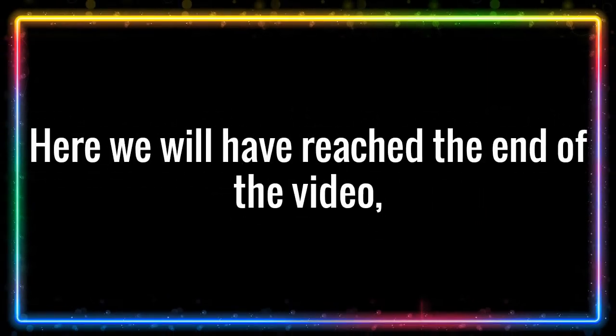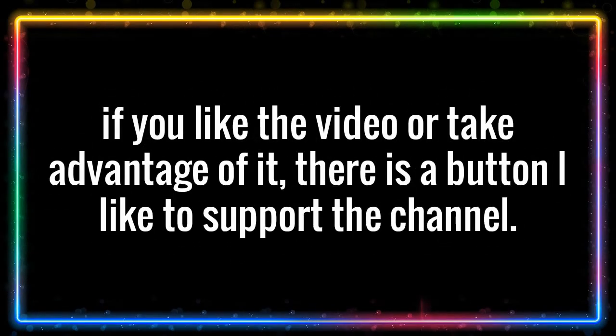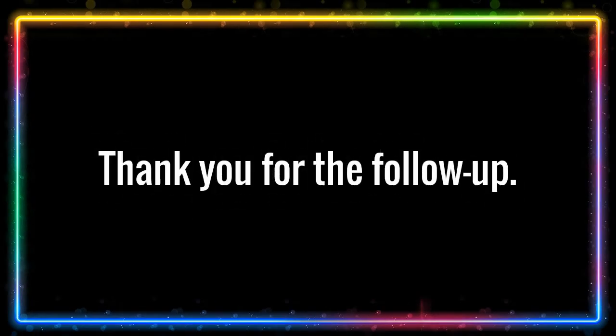Here we have reached the end of the video. If you liked the video or found it useful, there is a like button to support the channel. For upcoming videos, you can press the subscription button below the video. Thank you for watching.